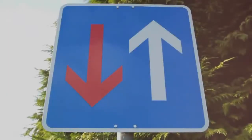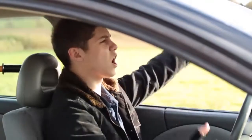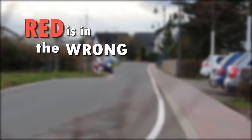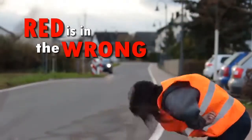You may also see one of these signs while driving around, and it can be confusing to know who goes first. Just remember one simple phrase: red is in the wrong. You definitely don't need a traffic cop to figure this out.